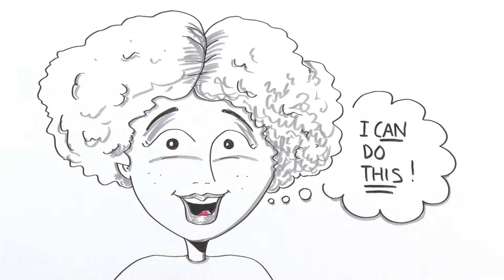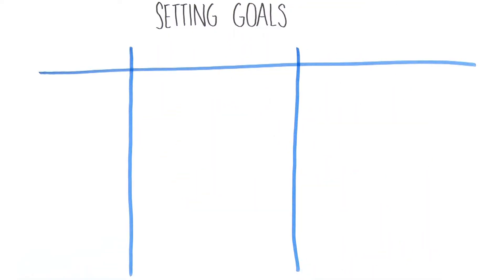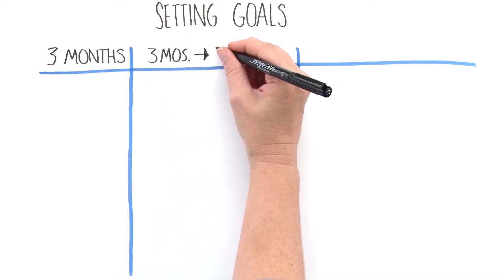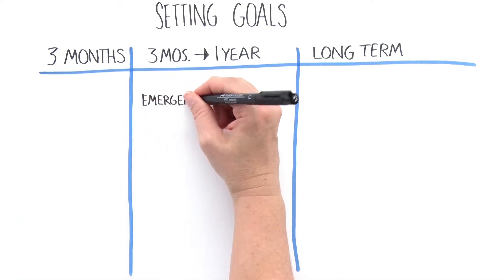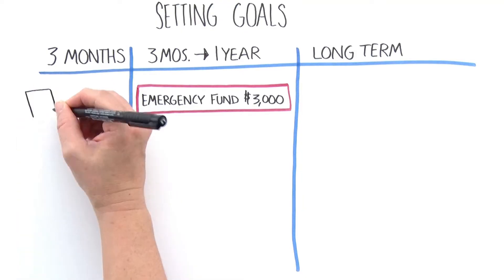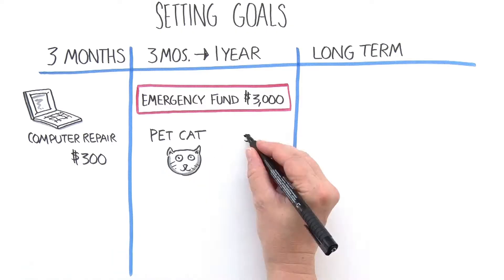First, she set her goals. She divided these into short-term goals she would need money for within the next three months, medium-term goals for three months to a year, and long-term savings goals for a year or more. Emily's first priority goal was to create an emergency fund with savings for three months of her expenses, which she hoped to establish within a year.